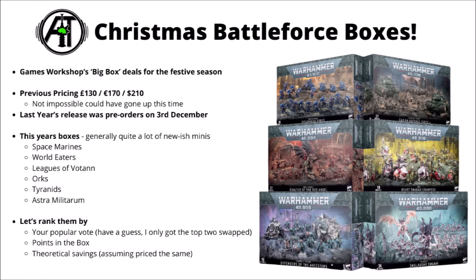Games Workshop announced these great big 40k deal boxes earlier in the week. Six Christmas Battleforce sets for Warhammer 40k — one for Orks, one for Space Marines, and then one each for Guard, World Eaters, Votan, and Tyranids.